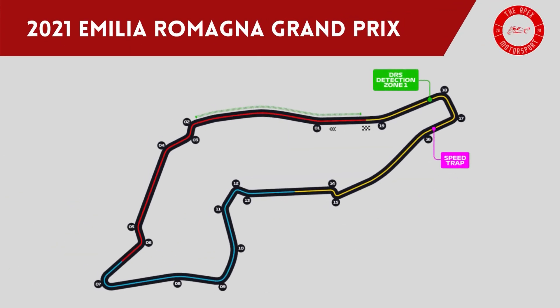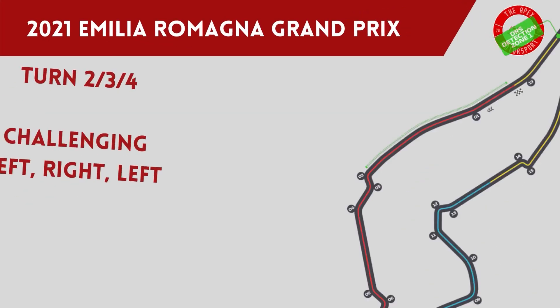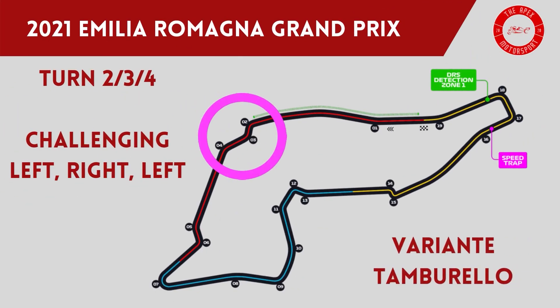Let's start with the circuit itself. With the track being just over 3 miles, it will be a challenge to the drivers over 63 laps of Grand Prix racing. Turn 1 is flat out, with drivers hoping to activate DRS if they are less than a second behind the car in front on the approach to the first heavy braking zone of the circuit. Variante Tamburello, or the turn 2, 3 and 4 complex, is a challenging corner where drivers have to brake hard and sweep left, then right, then left again while keeping a foot on the throttle. Any mistakes here and it's a trip to the gravel trap.